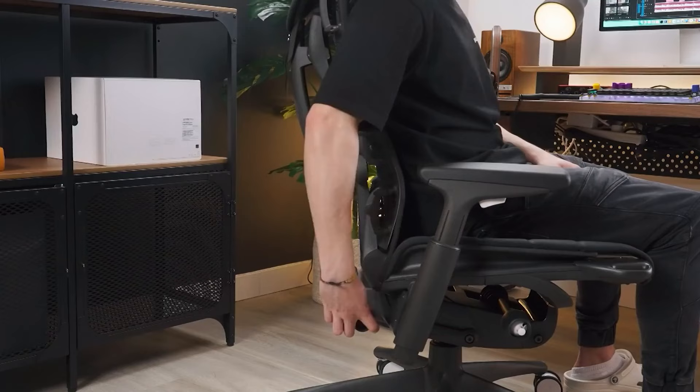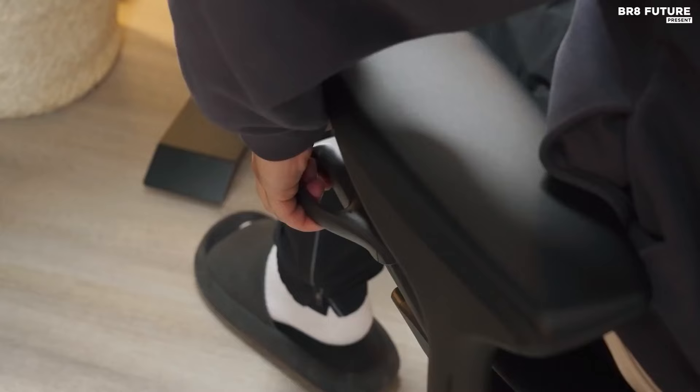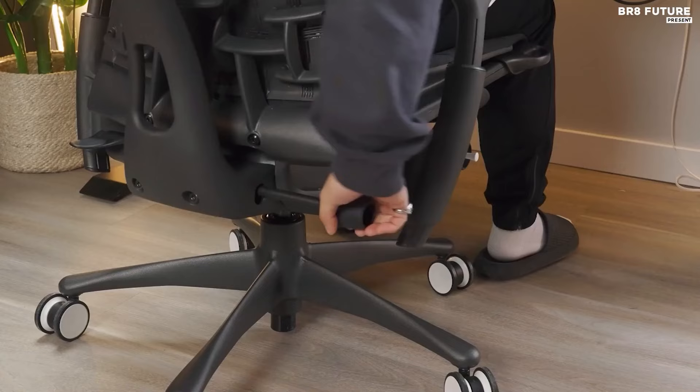While the US$1,816 price tag may seem daunting, the Embody's longevity and ergonomic prowess make it a worthy investment. Your back will thank you as you embark on gaming marathons in unparalleled comfort and style.